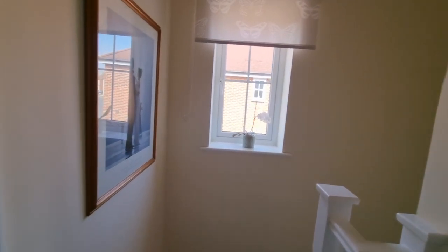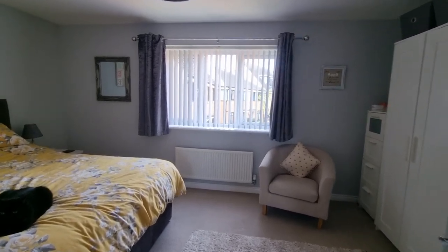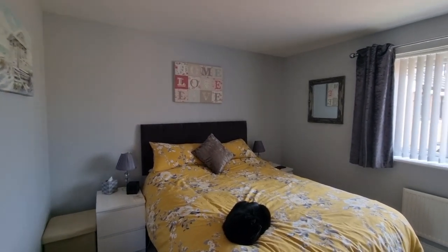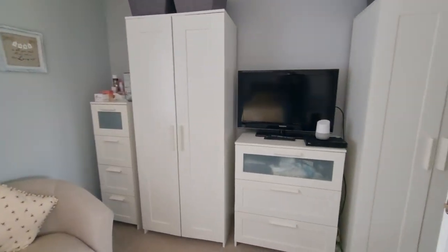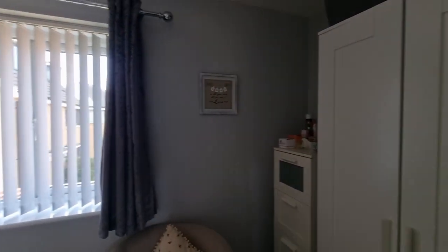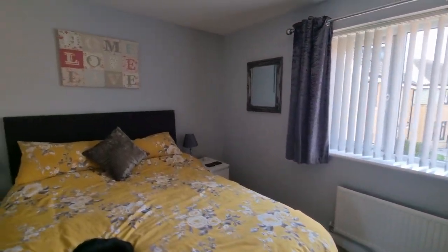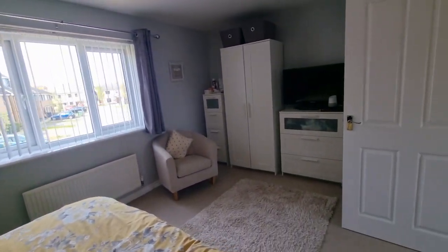If we head to the rear of the property, it's a really good size double bedroom. Plenty of room for wardrobes and a double bed, with a window looking out to the rear.